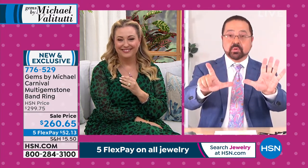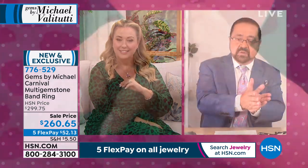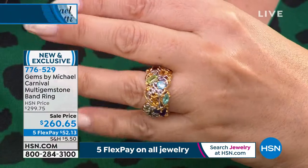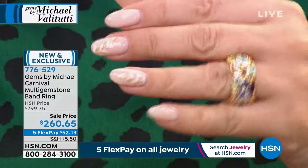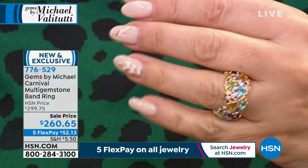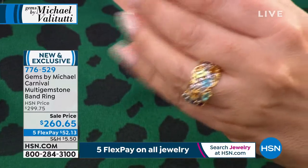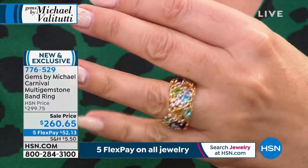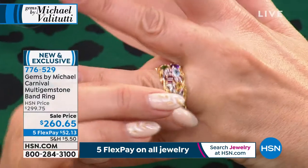Now it's a full eternity band — stones go all the way around. If you want to change the look, just twist it on your finger and you're into a whole different color group, so it always changes with you. If it's true to size — if you're between sizes, I would size up.